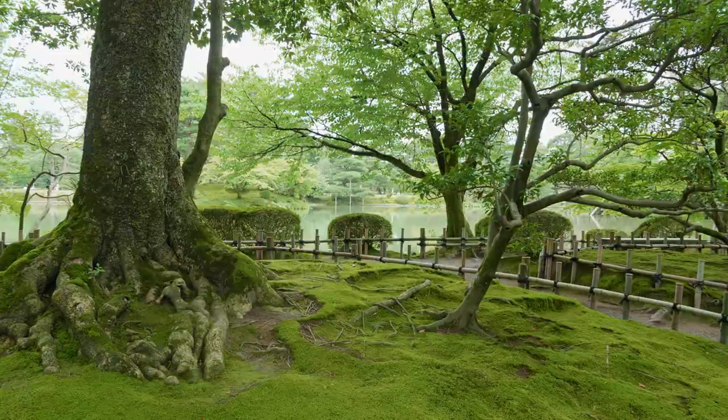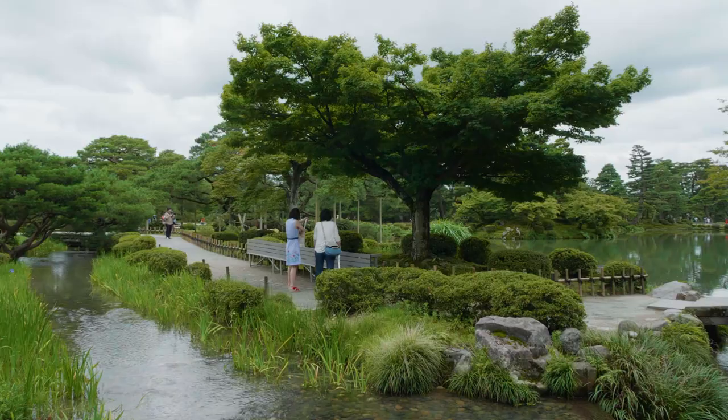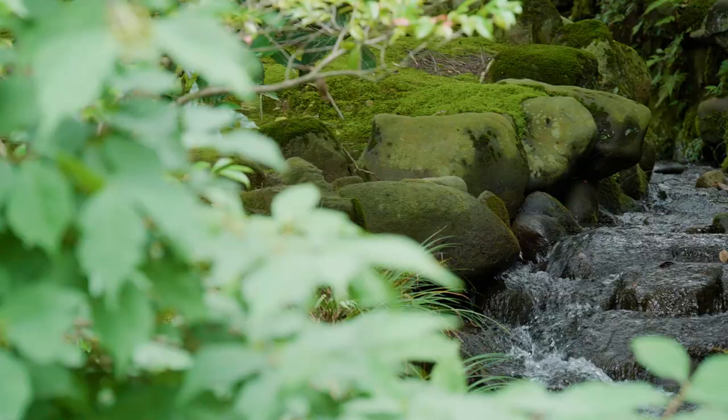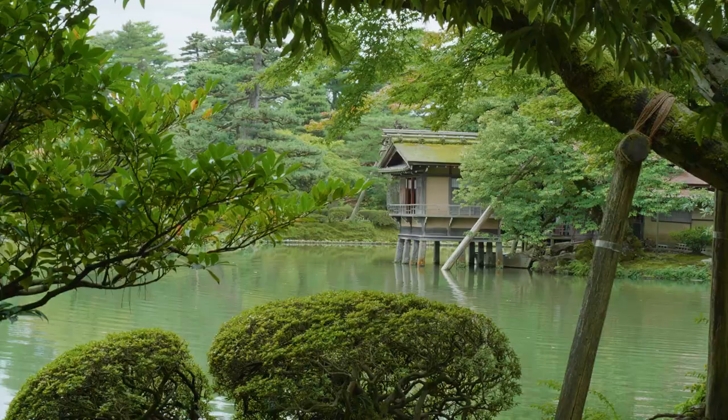We're here at Kenrokuen, a garden that was made for the enjoyment of the local lord who in the feudal era was the second richest in all of Japan after the Shogun. Today this garden is open to the public and stands as Kanazawa's number one tourist attraction.